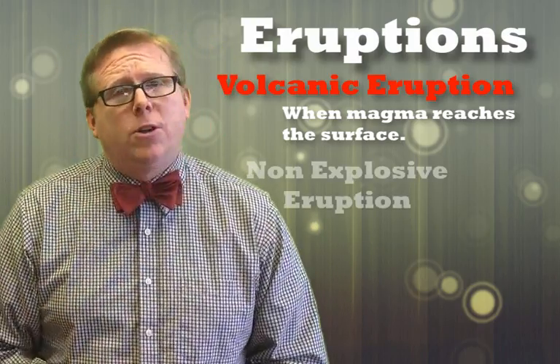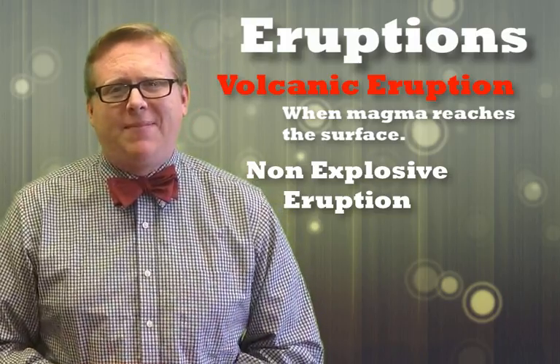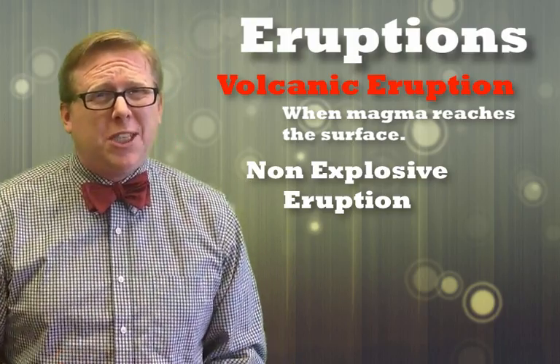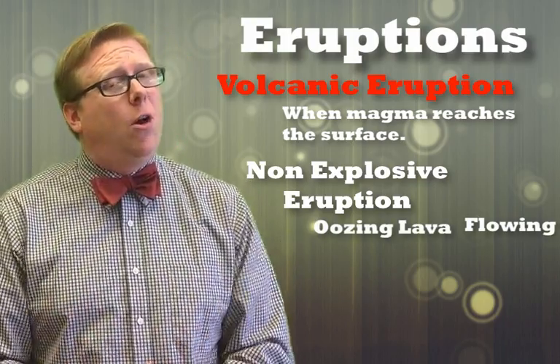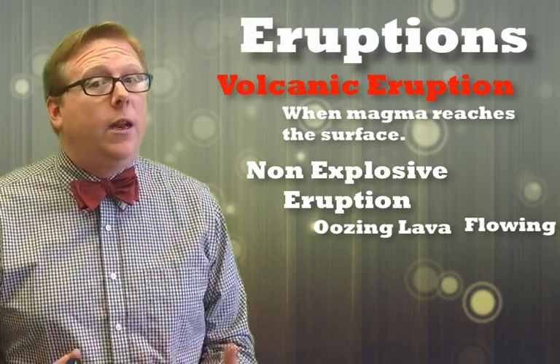There are two types: a non-explosive eruption and an explosive eruption — and they are just like they sound. A non-explosive eruption oozes, just like your volcano. An explosive one is much more exciting, and we'll get to that in another video.